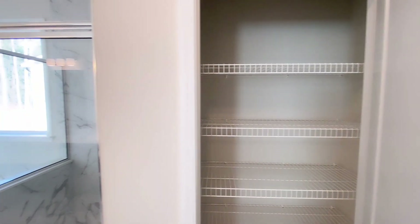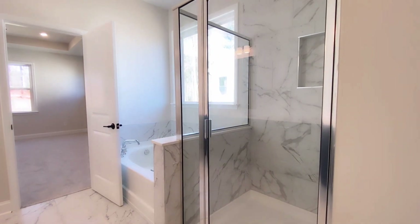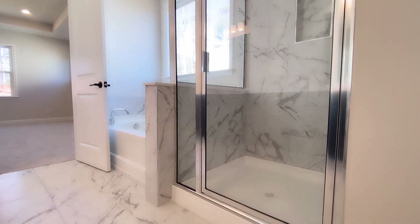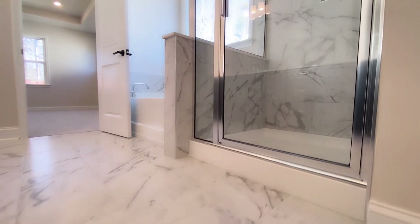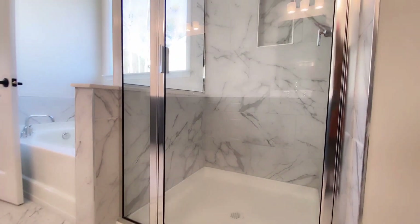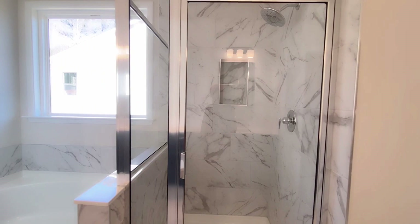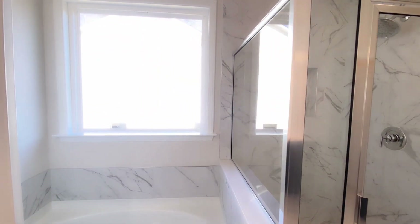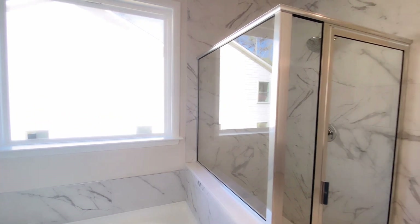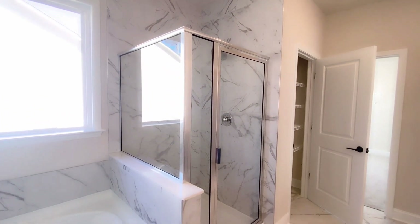There are some additional features included with the Kensington Creek package. They've installed a second-generation Ring video doorbell, and there are other smart features such as smart thermostats and an electronic front door lock. They've made these things standard as part of the new build, which is a really cool addition.